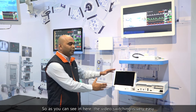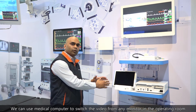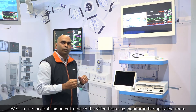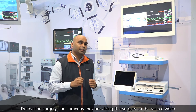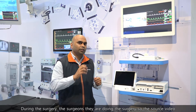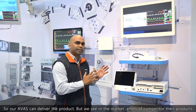The video switching is very easy — we can use a medical computer to switch the video to any monitor in the operating room. Video latency is very important in the operating room: during surgery, the source video and the display video need to be exactly real time. Our AVAS solution can deliver that. Many competitors' products use compression, causing resolution loss, which means the surgeon cannot see images clearly.